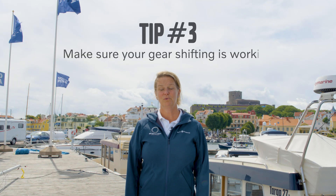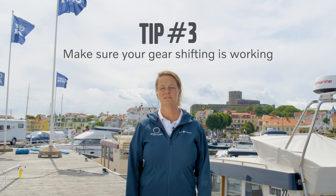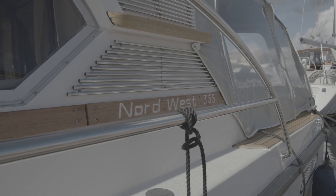Tip number three: before you cast off, put your gear in forward and in reverse to make sure that your gear shifting is working properly.